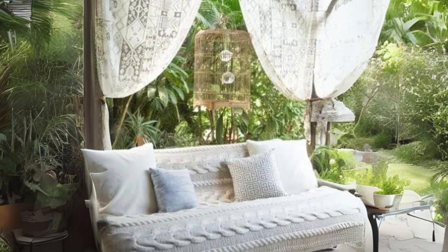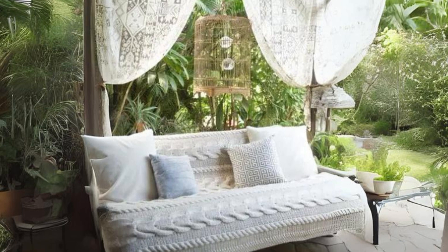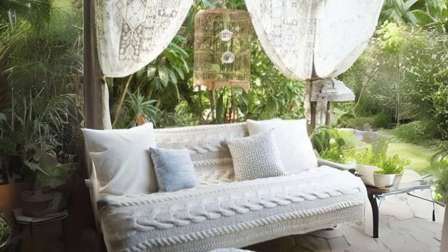Outdoor sofa with crochet cover. Create an inviting outdoor space by adding a crochet cover to your sofa, making it perfect for chilly evenings.